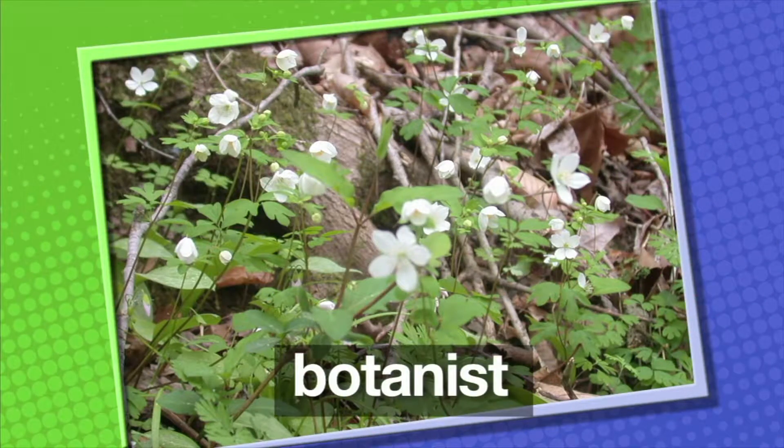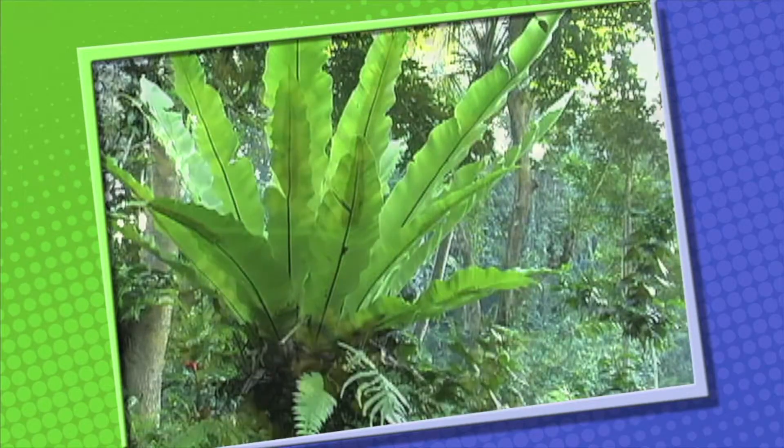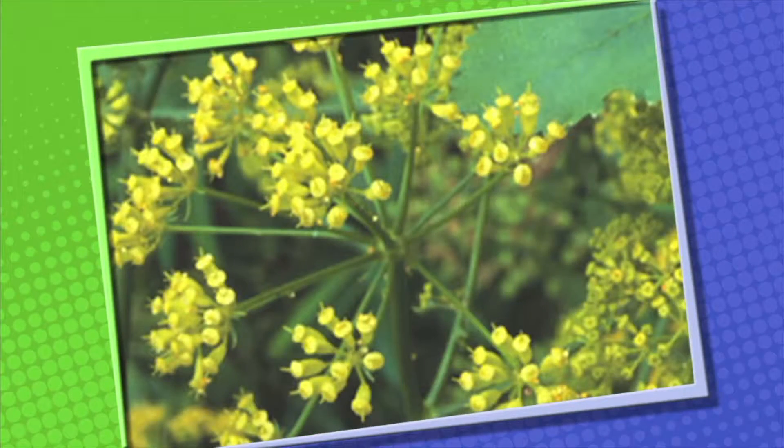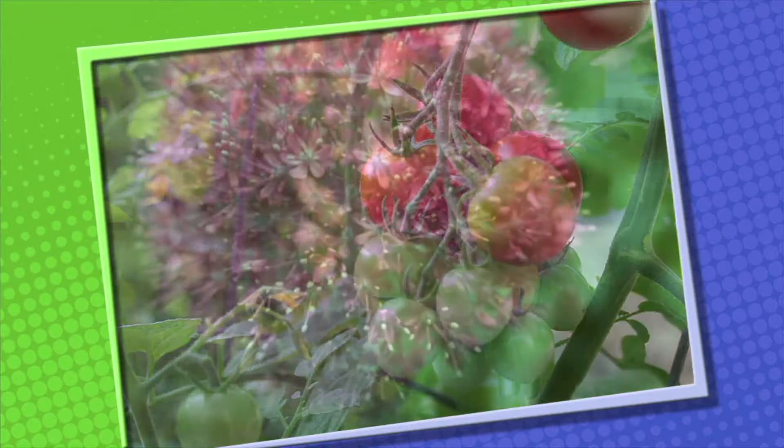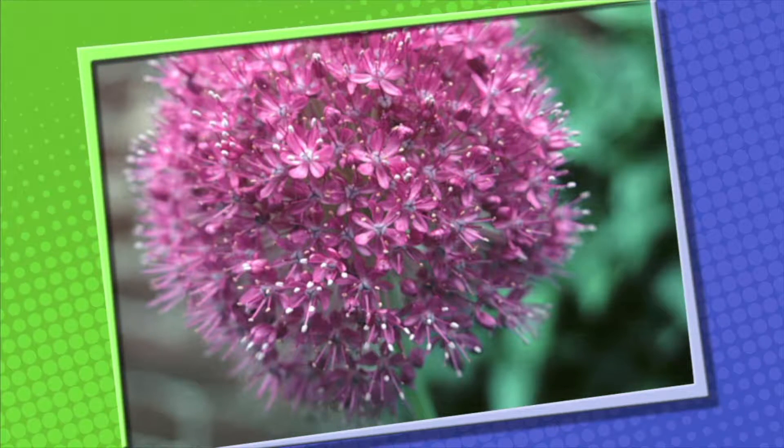Botanists, the scientists who study plants, have named and described over half a million different kinds of plants. And they estimate that there are still another half million kinds of plants that they haven't even discovered yet.